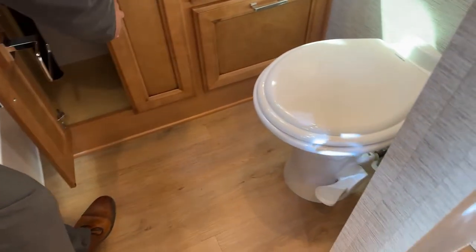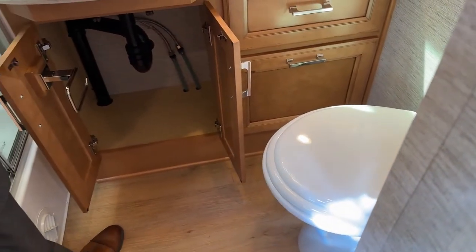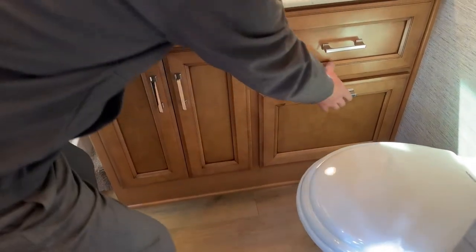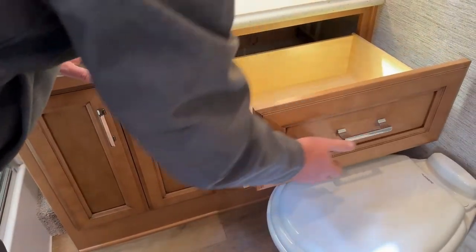You have your toilet. With your toilet, you've got lots of storage underneath, with an additional toilet paper just in case you run out. There's a nice little storage area and a full slide-out as well.